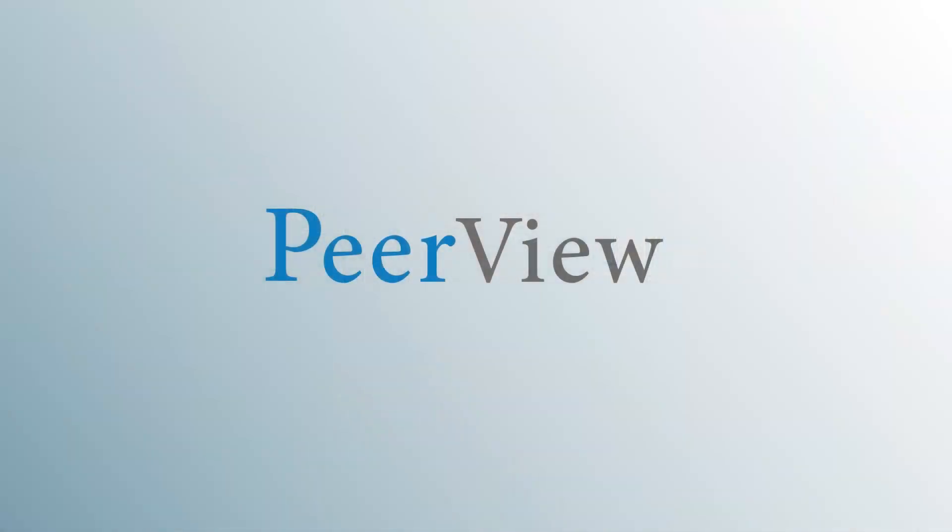Thanks for your attention. Thank you for listening. Remember to download the slides and complete the post-test for instant credit. This activity is certified by PVI, Peerview Institute for Medical Education. This activity is supported by an independent medical education grant from SpringWorks Therapeutics, Inc. To access all materials for this activity, visit peerview.com/DET860.